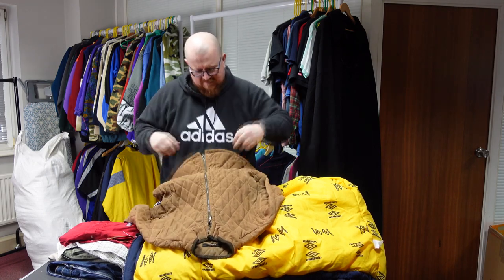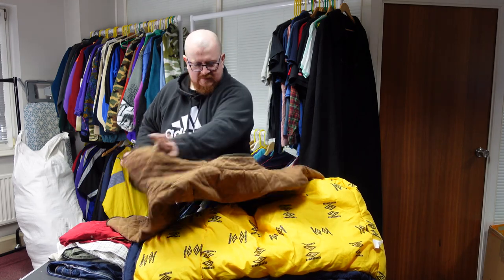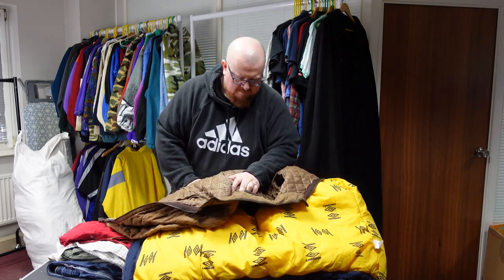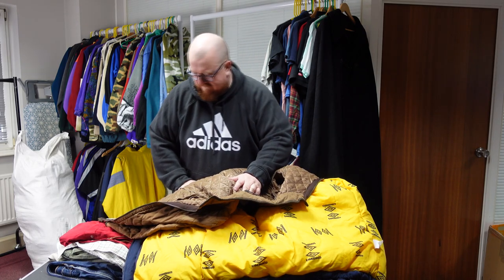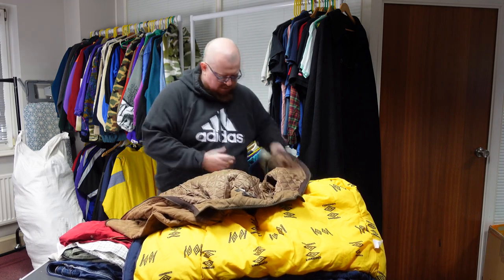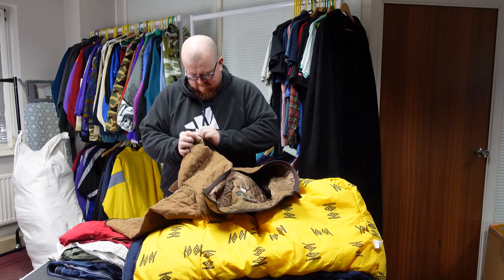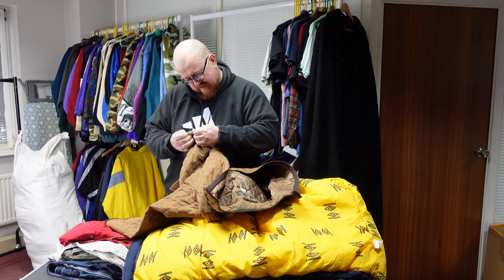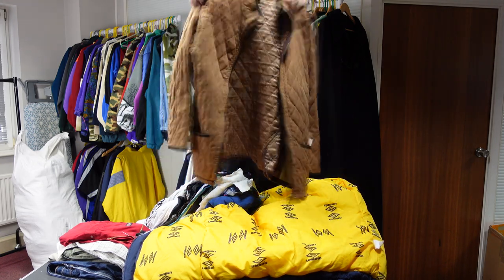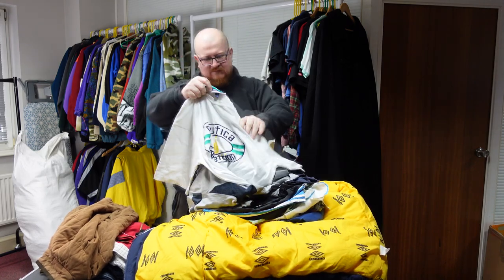A Barbour piece — it feels suede but I don't think it is. Let me find the tag. UK size 16. The tag's faded out — outer shell is polyester, so it's faux suede, though it does feel very suede-like. That'll be our expected Barbour piece for this sack.